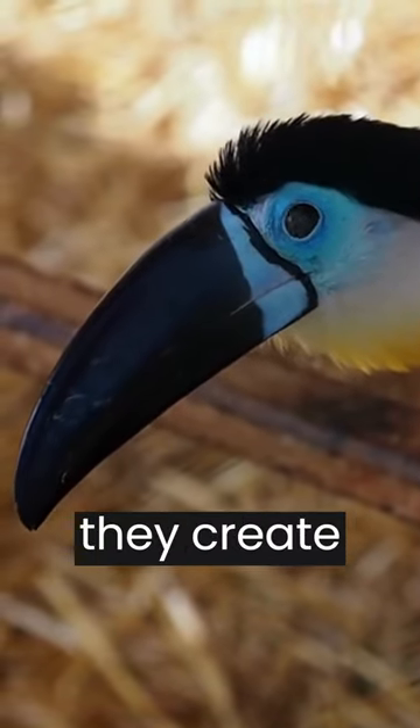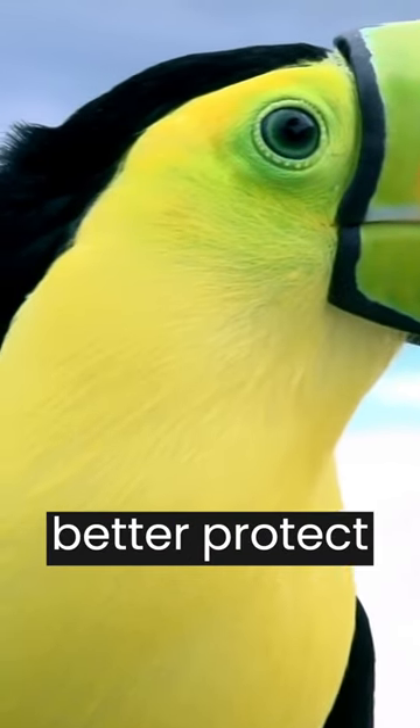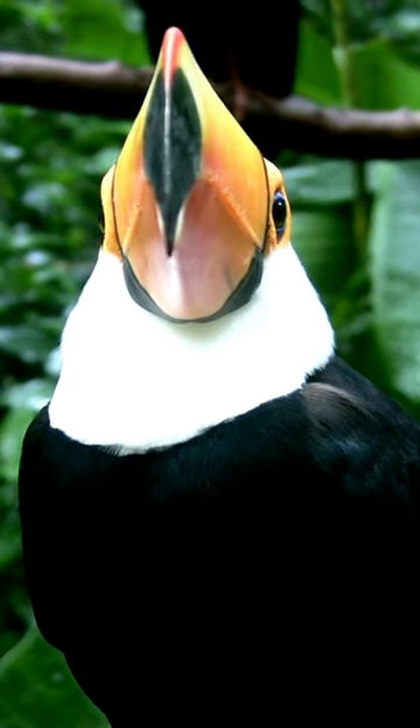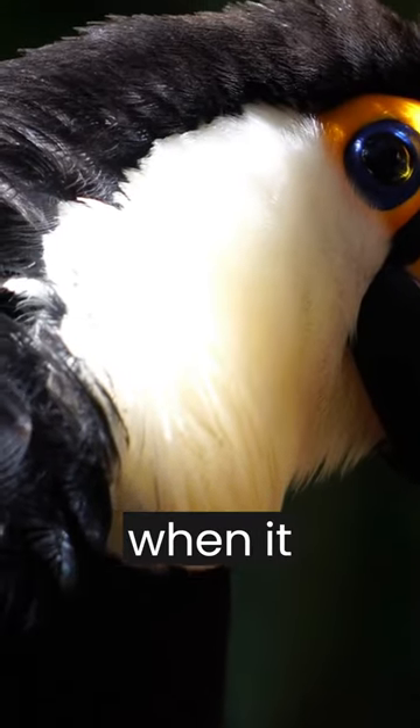With their huge beaks they create nests inside the holes in the trees, in order to better protect themselves from the rains, very common at different times of the year in tropical regions. In this way the baby toucan is more protected when it hatches.